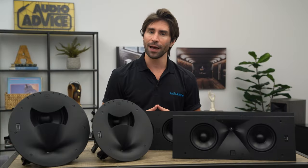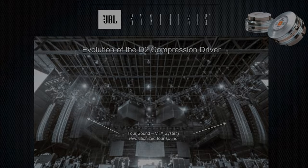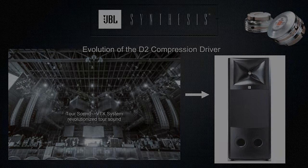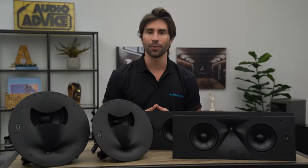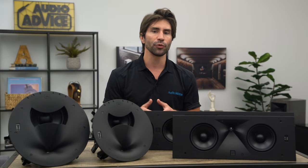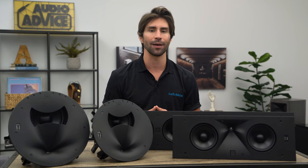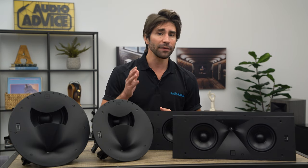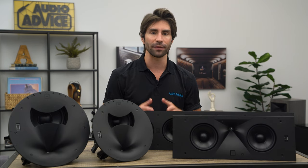JBL designed a new type of speaker for touring sound using a new type of compression driver called the D2. This received three US patents for its unique technology, and when you pair a compression driver with a horn-type waveguide you also greatly increase its efficiency compared to a traditional dome or cone driver found in most home theater speakers. Most dome tweeters are about five percent efficient, whereas the JBL compression driver coupled with its patented waveguide gives you anywhere from 20 to 50 percent depending on the model. That is a huge difference and is what enables their speakers to have incredible dynamics and what we refer to as slam.